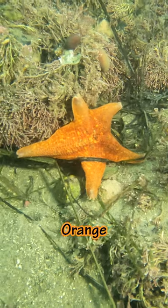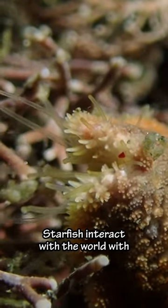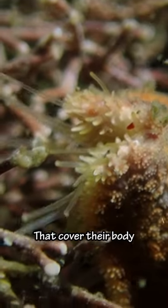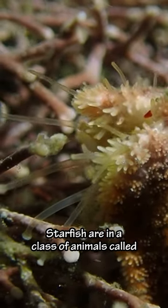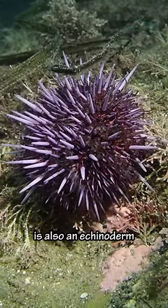And then we saw this orange starfish — but let's take a closer look. Starfish interact with the world with thousands of tube feet that cover their body. Starfish are in a class of animals called echinoderms. This purple sea urchin we saw is also an echinoderm.